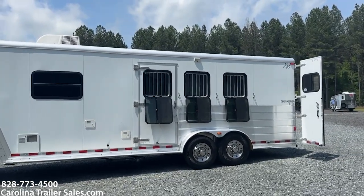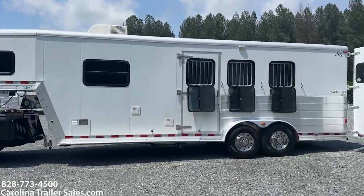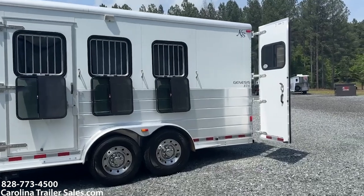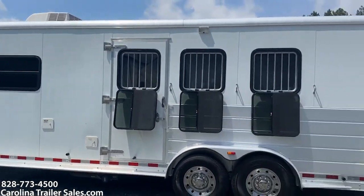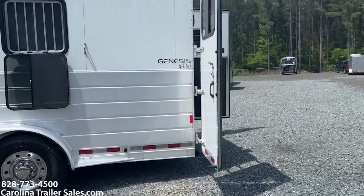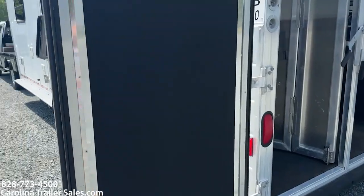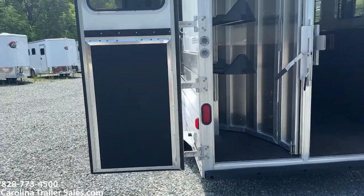This is an eight-foot short wall. It is seven two wide. It's in excellent shape — it actually doesn't have any blemishes on it. I cannot fault it for anything. This trailer is immaculate.